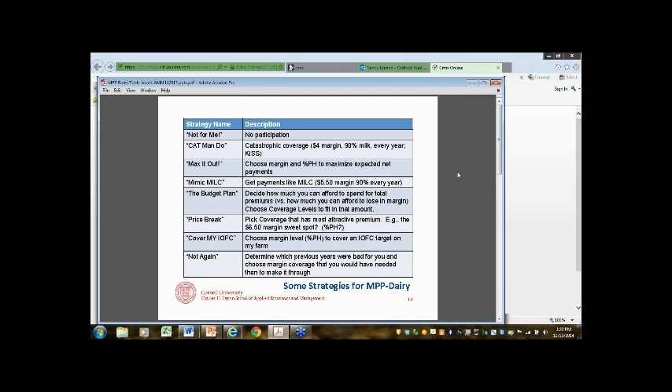The margin protection program is not designed to be a money-making program for farmers. The concept is to be a tool to hold things together when the economy or industry really goes running down a slope. As one presenter put it, you don't buy car insurance hoping a deer hits you — you're not looking to total your car. This program is trying to make sure you're going to keep making milk and milking your cows, but if things are really bad — like 2009 when margins were sub-$4 — there would be money available to help. To mimic MILC, you need to sign up for a $5.50 margin at 90% for every year and just plan for that, committing to that level of security.